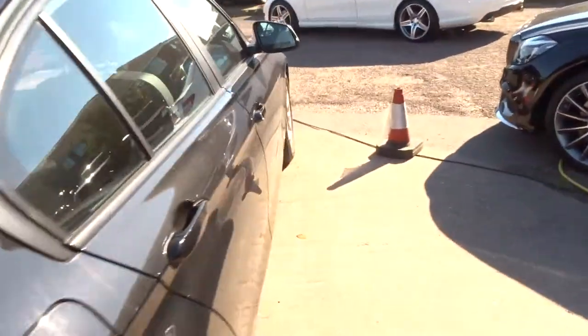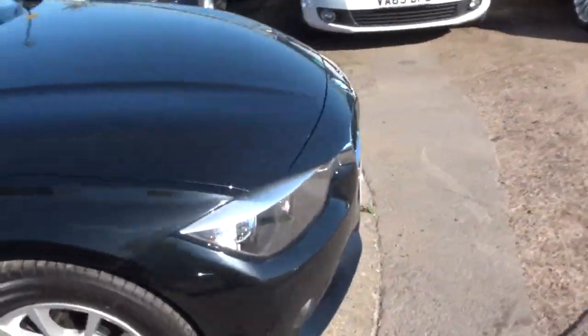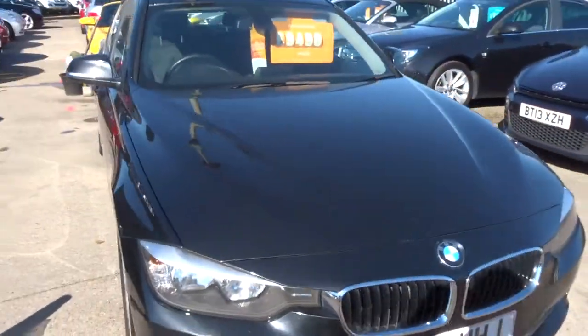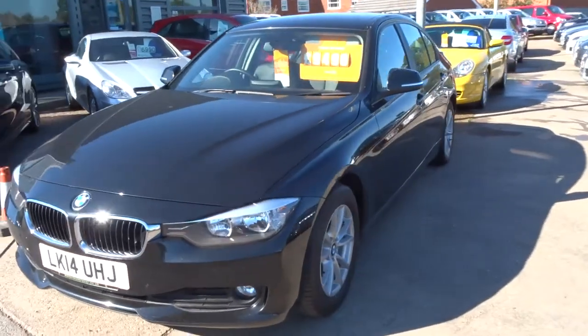For finance we've got very competitive rates — give us a call for a quote. If you'd like a test drive, again give us a call and we can organise that for you. It's £500 to take this car off sale and get it into prep. We've also got part exchange — we can get that organised.